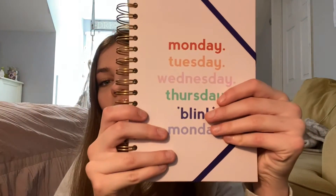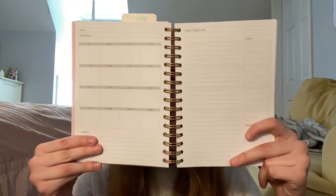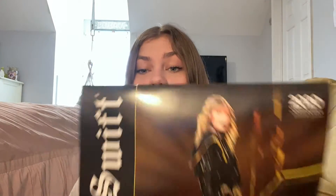I ran to Barnes & Noble and got a calendar and a planner. The planner has a graphic on the front and it's pretty thick because there's a lot of days in the year. Every day is set up with a place to time block, notes you can write about your day, a checklist, and a doodle of the day. I also got a Reputation calendar because, as you know, I love Taylor. I usually put these in my closet so I can see at a glance what I have going on as my big thing in the day.